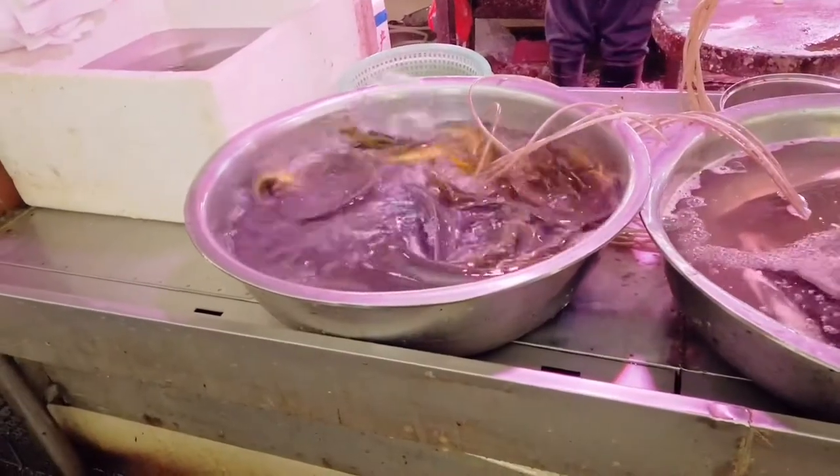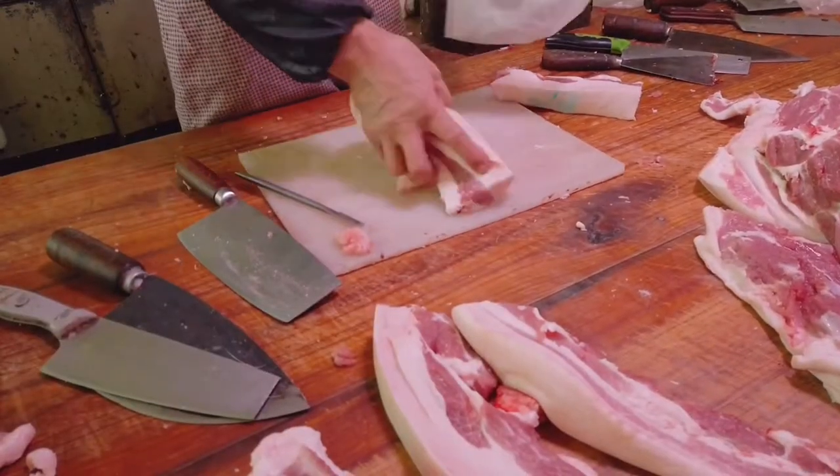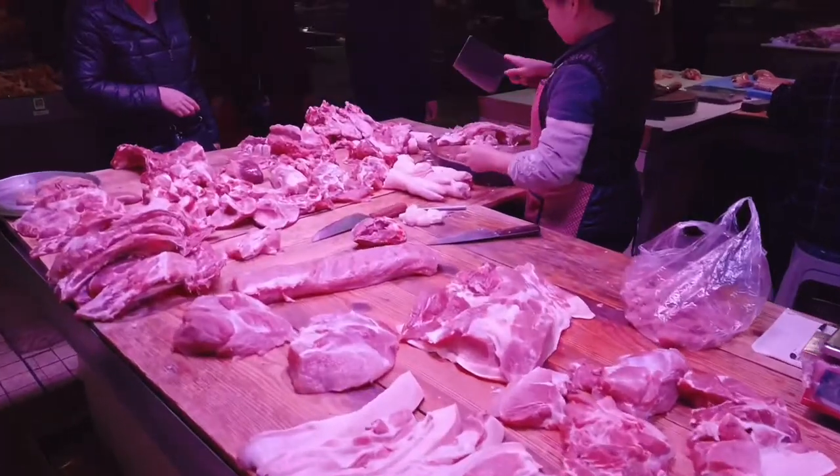Of course, this place cannot compete with the Mahane Yehuda market in Jerusalem, but it could be a landmark market for life in Shantou, in my humble opinion.